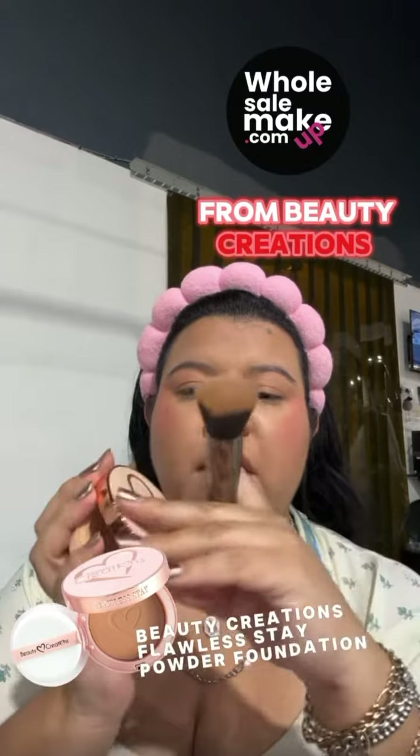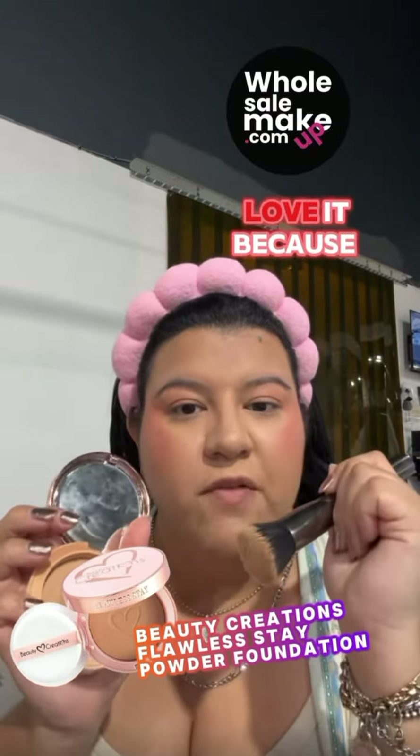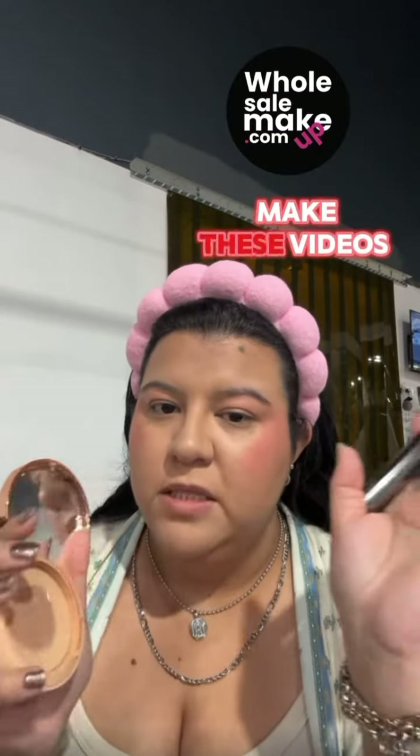I like to set my face with a pressed powder — this one is from Beauty Creations, and as you can see I really truly love it because I've hit pan. I'm gonna go ahead and do this off-camera, but just so you guys can see half of the face — look how beautiful it sets my face. It just blends all those cream products into my face.